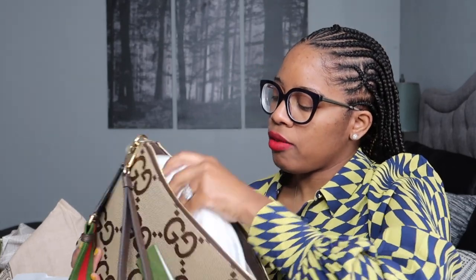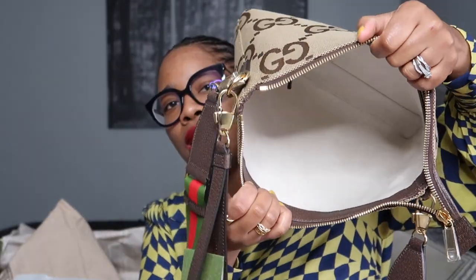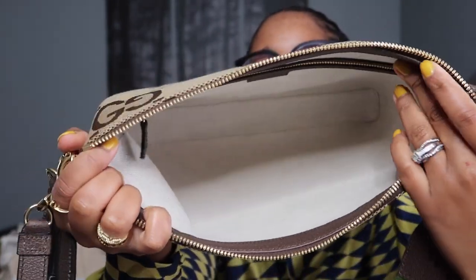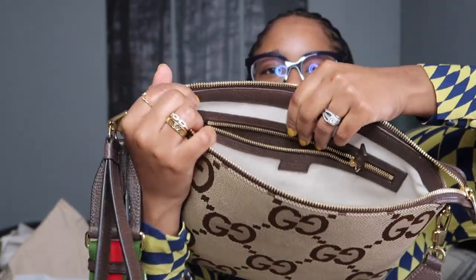Let me show you guys the interior of the bag. I think it was $1,500. But look at the inside of this bag guys — do you see all of that room? It's huge, and then you get this zip closure in the back. This bag is huge.